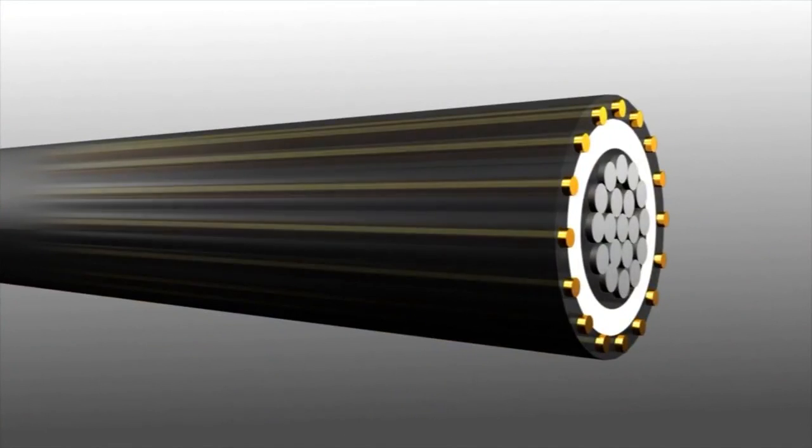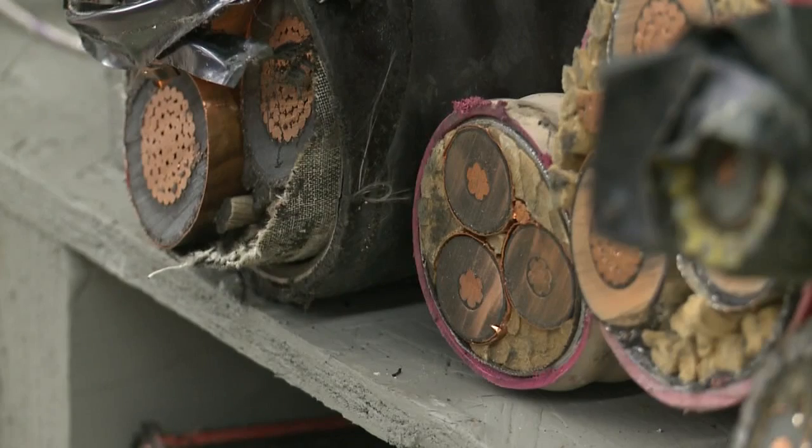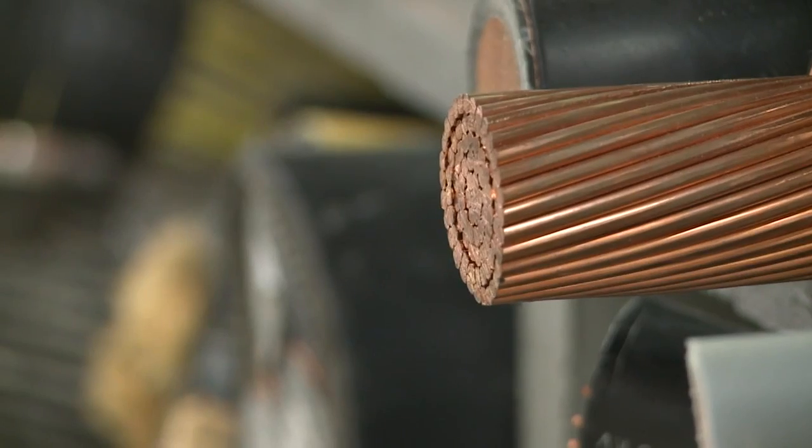Instead, Novinium's system injects new insulation into old cables so they can be recycled and reused for another 40 years.